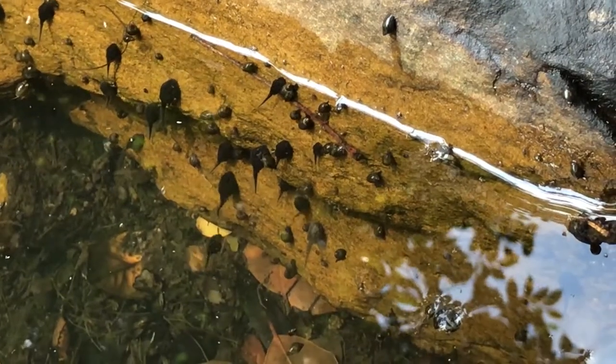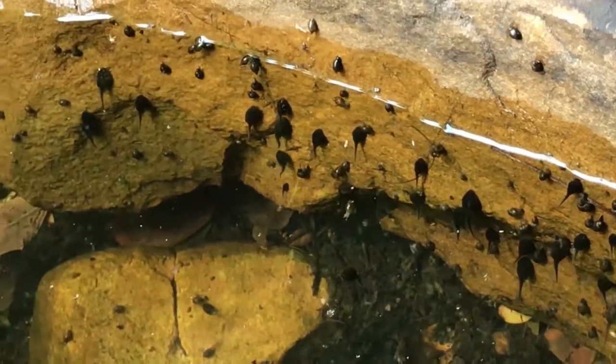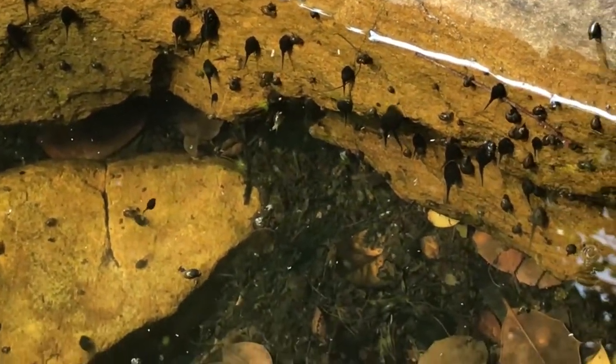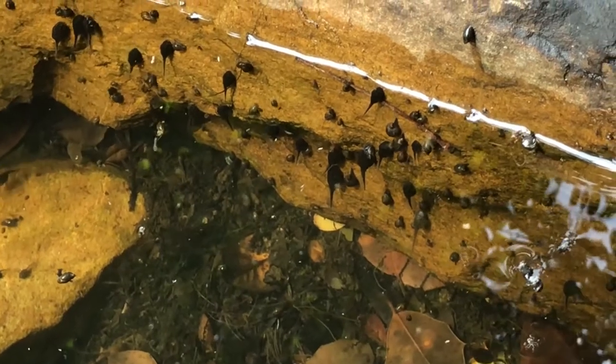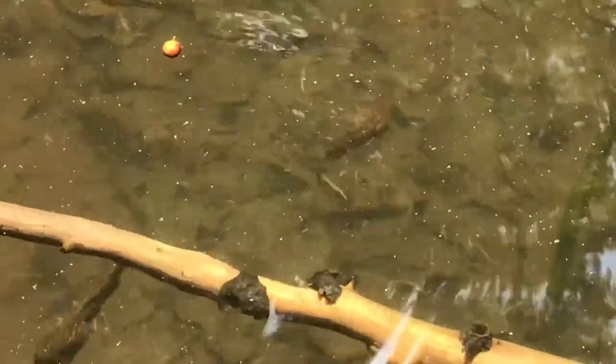The female frog lays her eggs in the pond and out hatch tadpoles, which are the larval stage of frogs. Tadpoles begin their life in the water with a long tail that helps them to swim around.